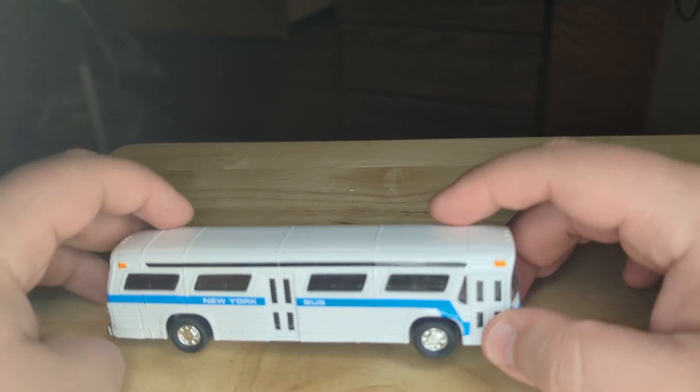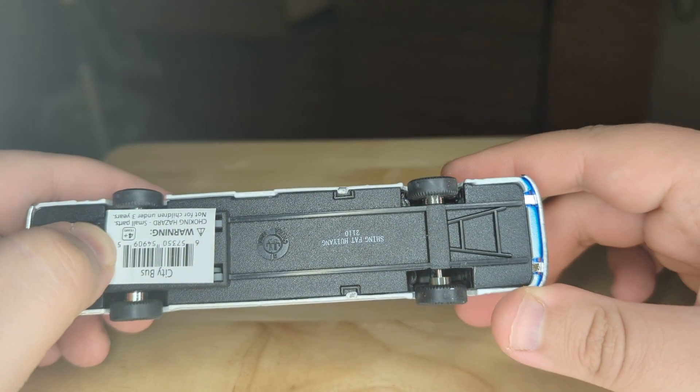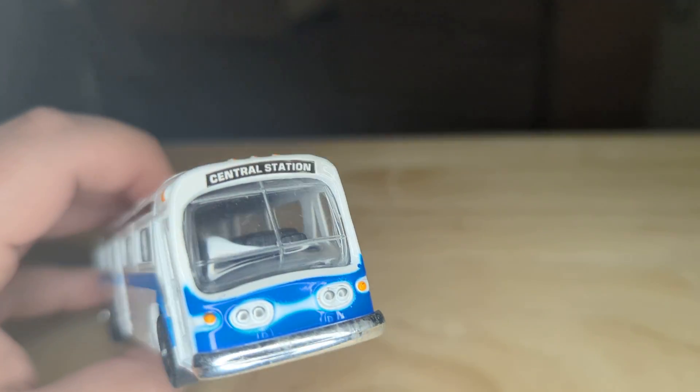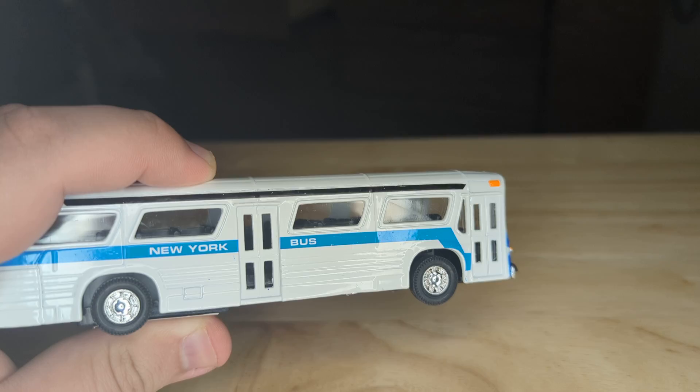GMC bus. They're making them today. They're pretty cool. I got it on eBay. To me, the front could use a little bit of improvement, like just the aesthetics of that, but the side's really cool.